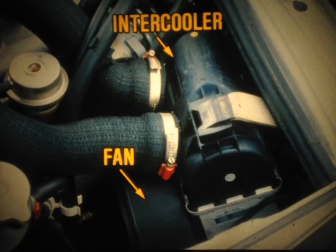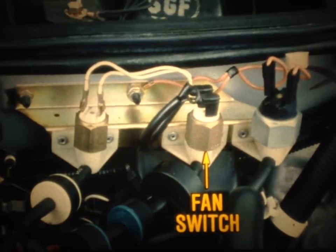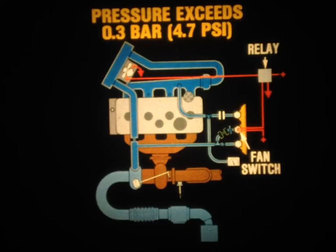In addition to the wastegate, the Fuego Turbo also has an air-to-air heat exchanger, or intercooler, to control the intake manifold air temperature. The intercooler requires the use of an electric cooling fan system. A fan pressure switch mounted on the firewall controls the fan circuit — it is the center switch of three we'll be discussing. When pressure developed by the turbocharger exceeds 0.3 bar or 4.7 psi, the pressure switch closes, activating the relay, which then energizes the cooling fan circuit. The fan will continue to operate until the pressure drops below 0.3 bar.